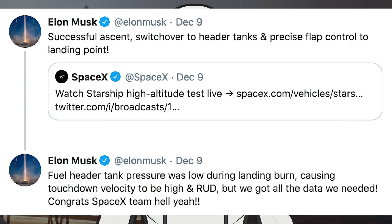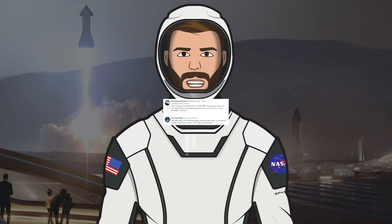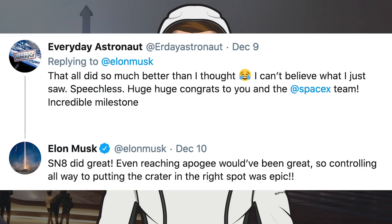For those who didn't watch my video on Thursday, here is a Tweet from Elon Musk explaining why the prototype didn't stick the landing. He said: "Fuel header tank pressure was low during landing burn, causing touchdown velocity to be high, but we got all the data that we needed." He also tweeted after the test flight: "SN8 did great — even reaching apogee would have been great, so controlling all the way to putting the crater in the right spot was epic."